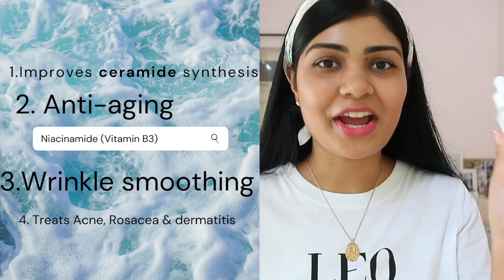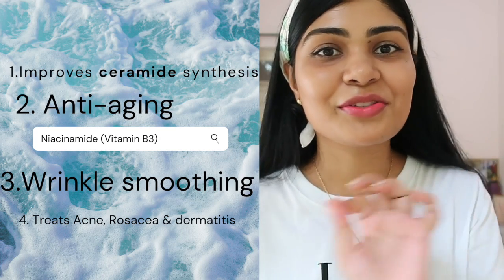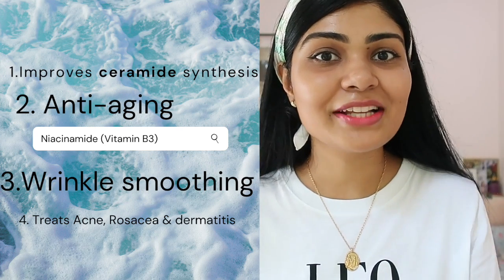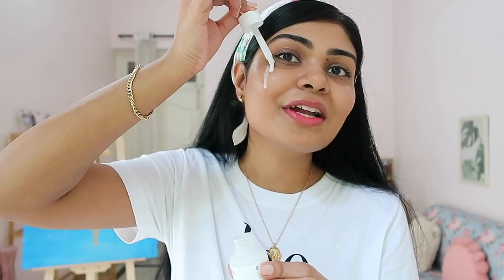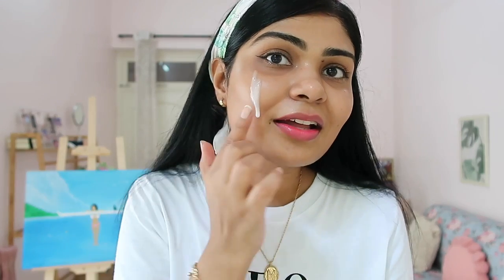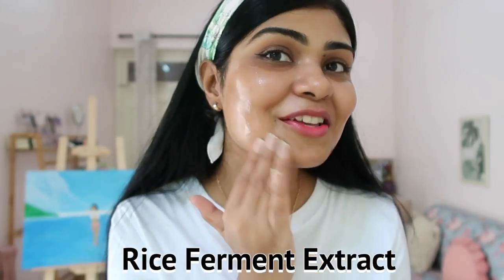First I'm going to use the toner on my skin. Now I'm using the Plum Rice Water and 10% Niacinamide Serum. Niacinamide is a superstar ingredient — it regulates sebum production, so it's amazing for summertime, and it also minimizes the size of your pores. This serum has an amazing consistency and you can see it contains rice water, which is amazing for brightening.